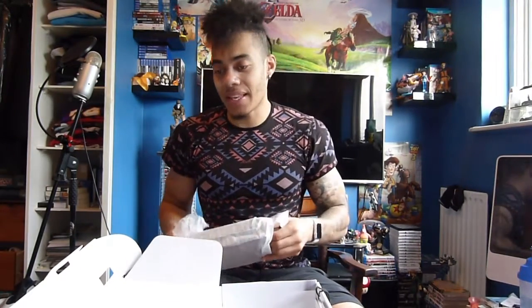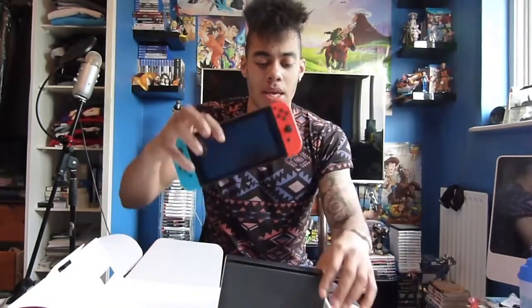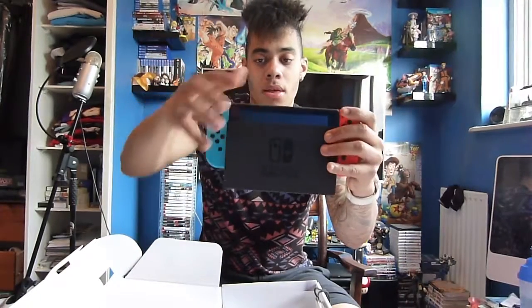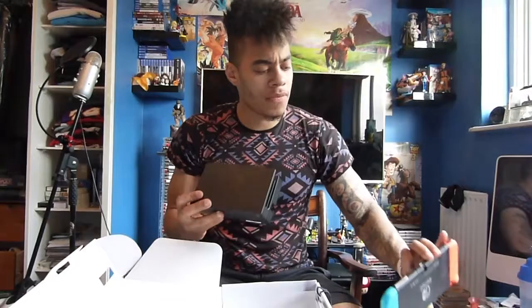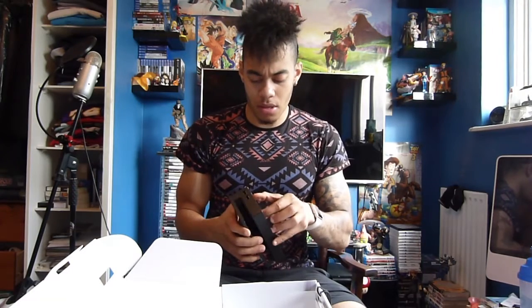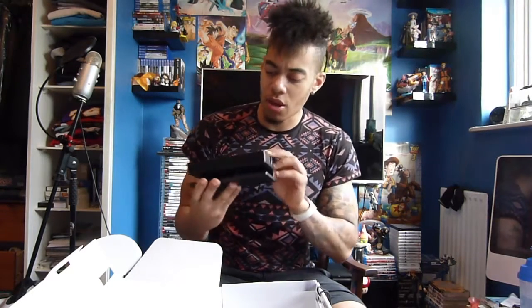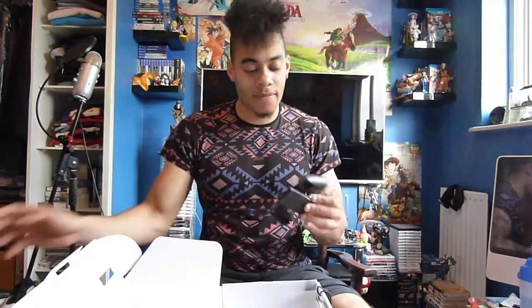Moving on to the dock — when you want to play TV mode you just slide the console inside and you can play on your TV. It fits in really nicely and I believe it also charges the console. On the back of the dock there's a USB AC adapter port and HDMI out, so that all goes inside there. This essentially acts as the main console unit sitting in front of your TV.